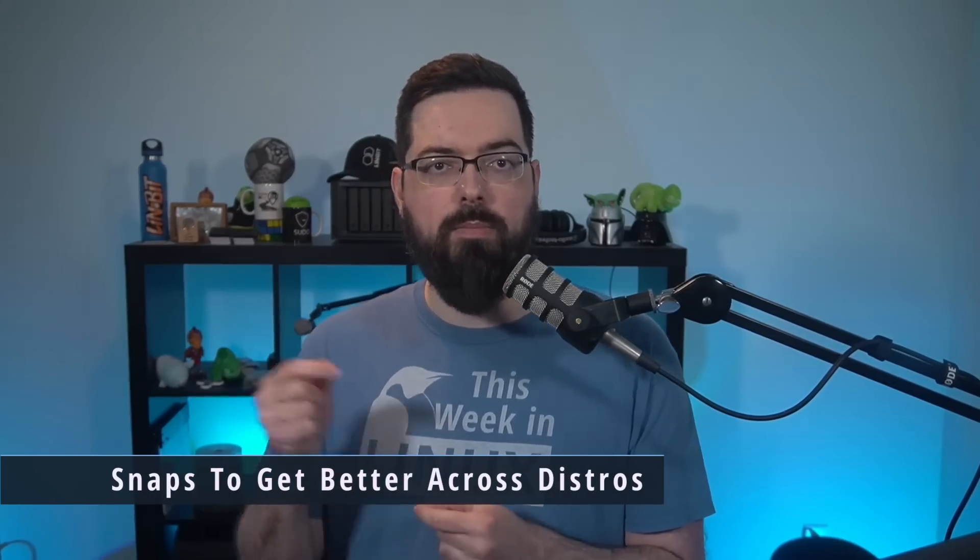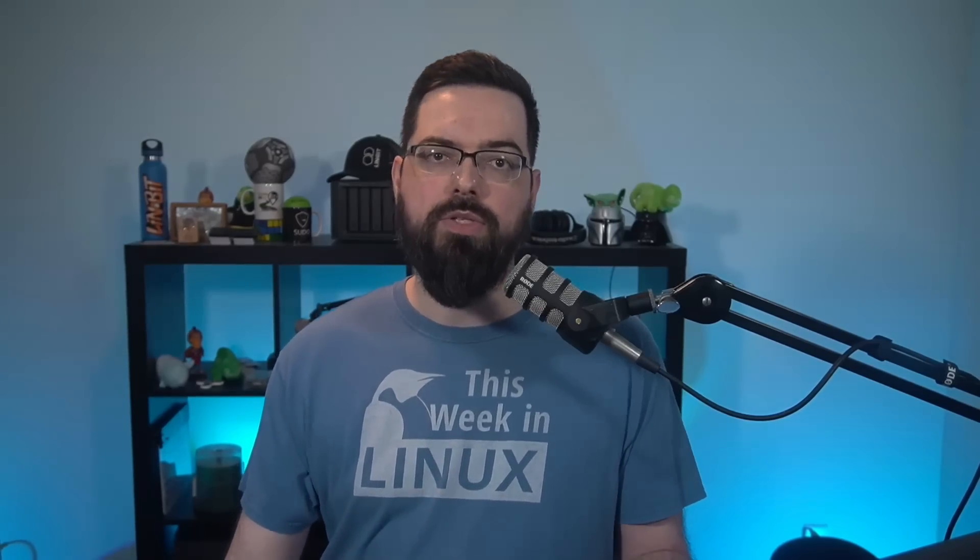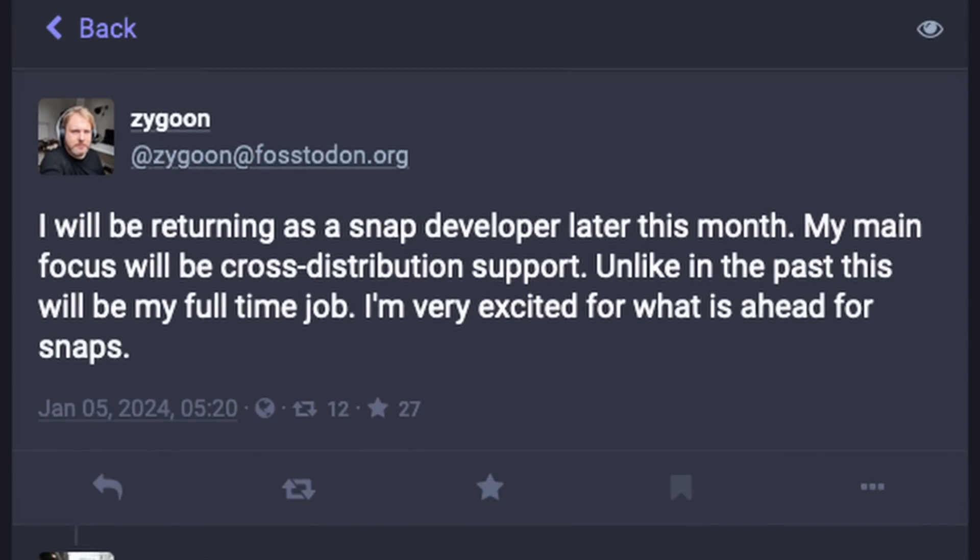It looks like Canonical is putting some effort into making Snaps work better across various distributions. Snaps currently work on other distributions, but there are some differences depending on the distro you're using. Developer Zygmunt Kronicki posted on his Mastodon account that he is returning to work at Canonical and shared his plans for working on Snaps. He worked for Canonical previously and is returning as a Snap developer, with cross-distribution support as his main focus — and unlike in the past, this will be his full-time job. He says he is very excited for what is ahead for Snaps.